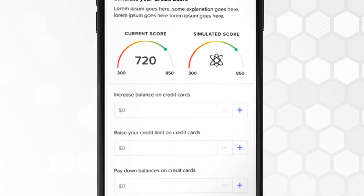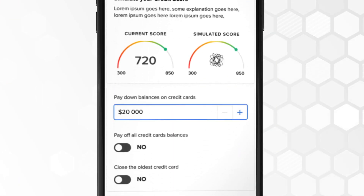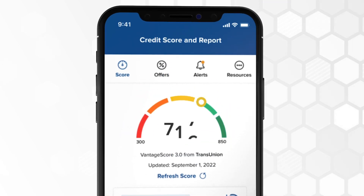Plus, with Credit Score Simulator, see how your score might change before you take certain actions. As your score improves, you could qualify for better rates. Log in and check for savings.